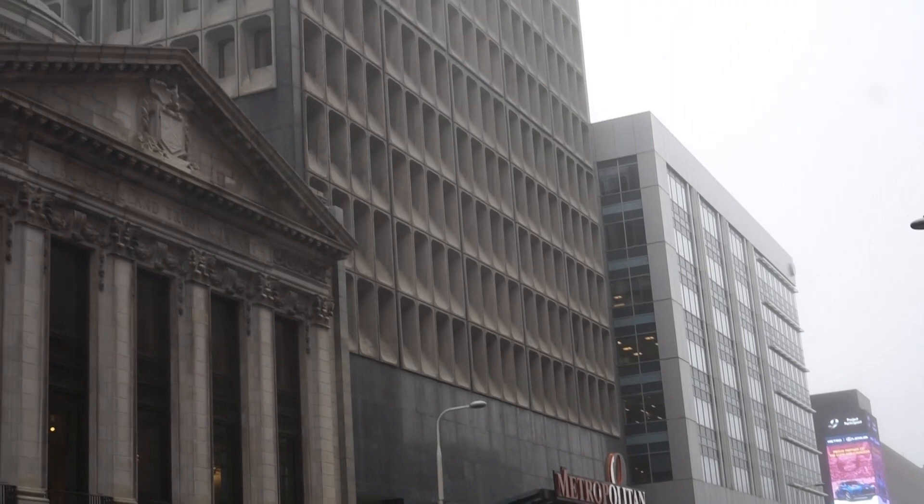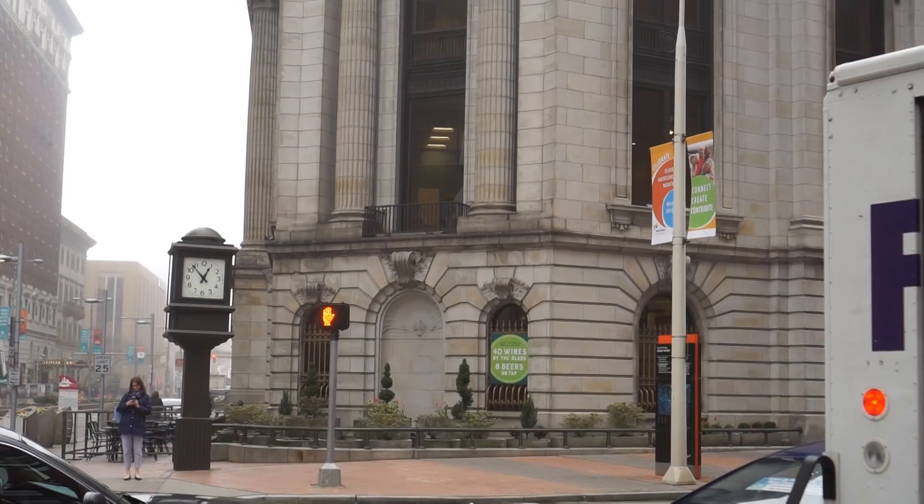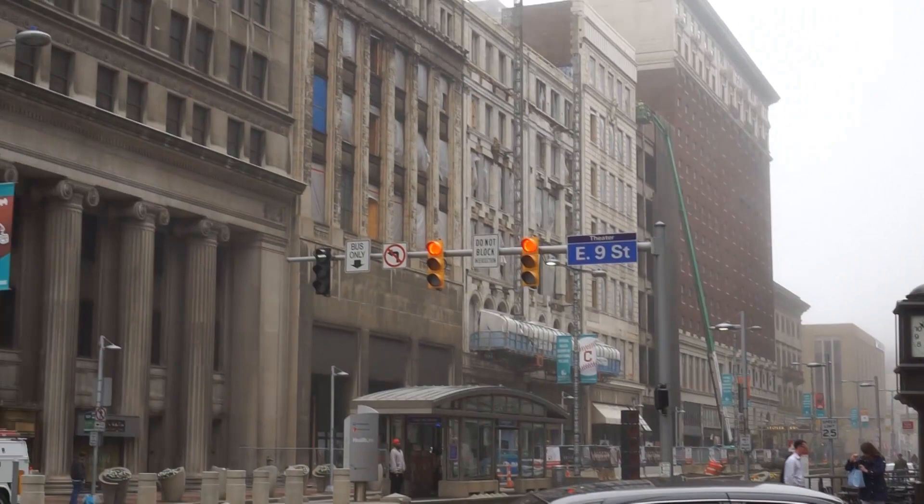There's been a lot of change, and a modern building is right next to it. There's a little fog right now, but that's okay — that's normal, that's life. And here on Euclid Avenue you can also see the different buildings that are all around the Cleveland Trust Bank Company building.